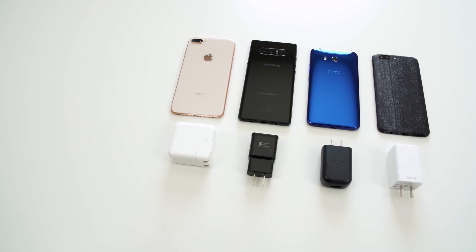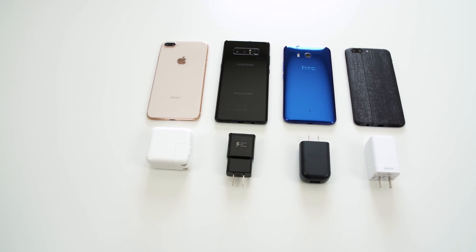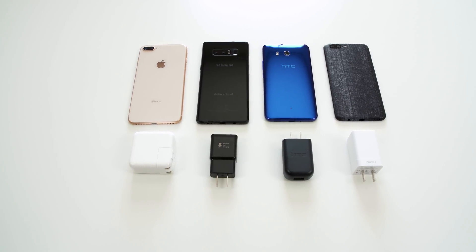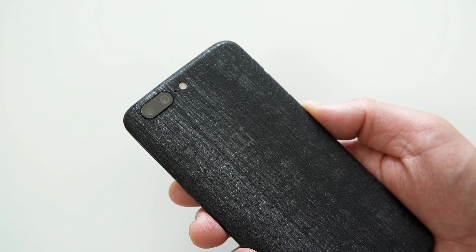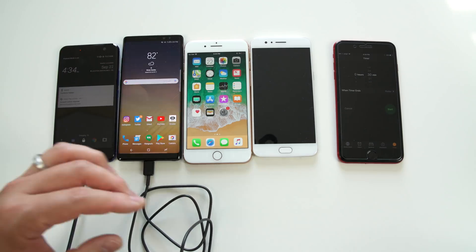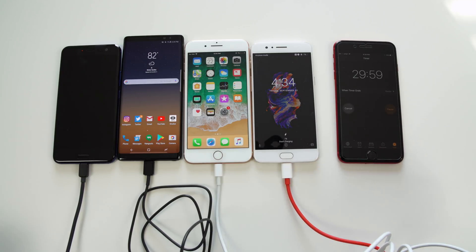In this video I want to compare how fast the new iPhone 8 Plus fast charges against the best in the Android space. I have the Galaxy Note 8, the HTC U11, and also the OnePlus 5, which has dash charging — the fastest charging times I've seen on a mobile phone so far. Let's plug them all up, set the timer for 30 minutes, and see which one charges the fastest.